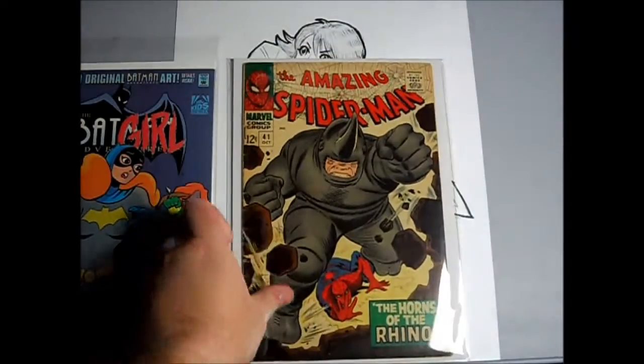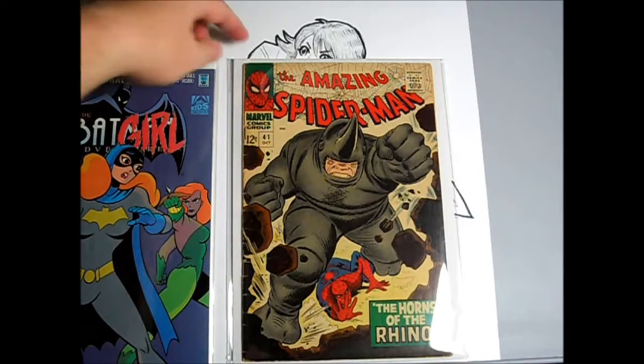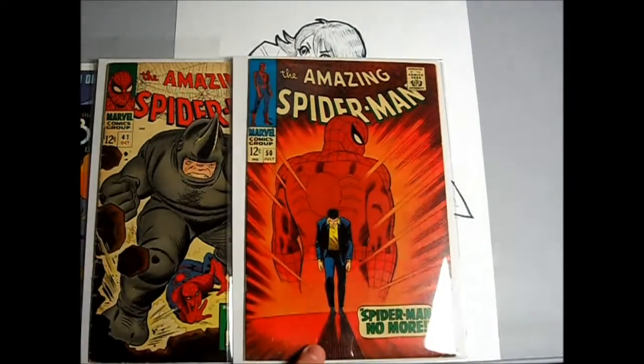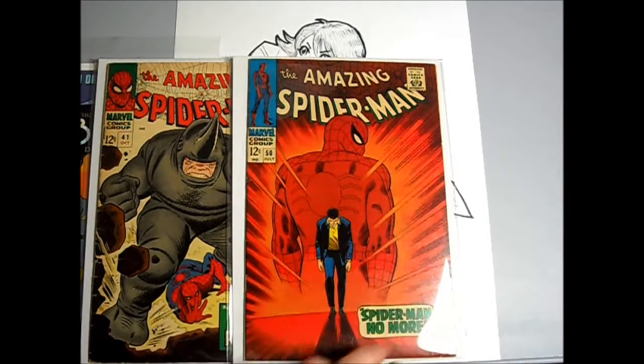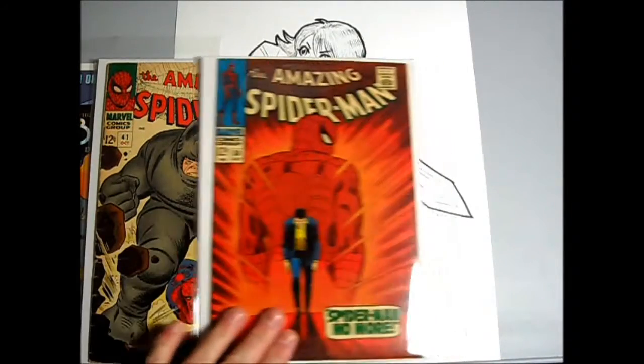Amazing Spider-Man 41, first appearance of the Rhino. Very nice copy of Spider-Man number 50, first appearance of the Kingpin. Just a tiny tick there, and I think a little knock or color-breaking mark on the bottom corner, but otherwise sharp corners. Beautiful appearance.